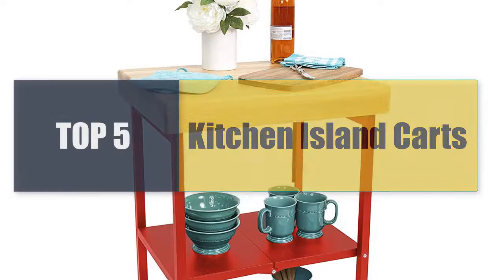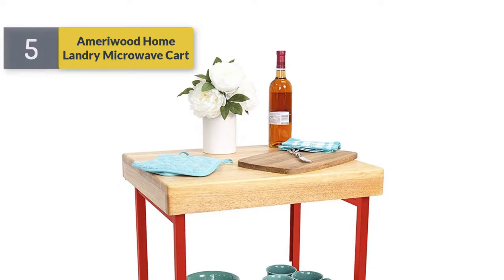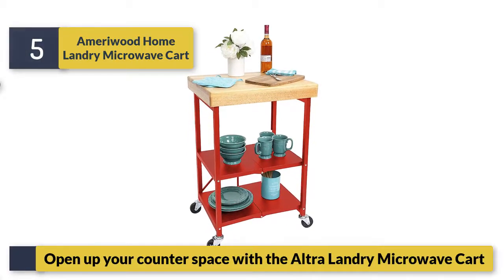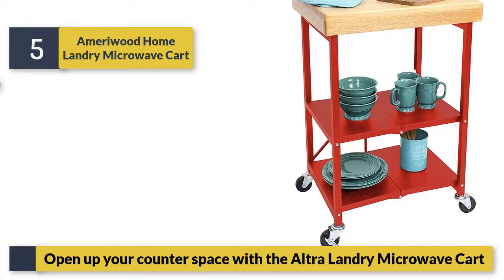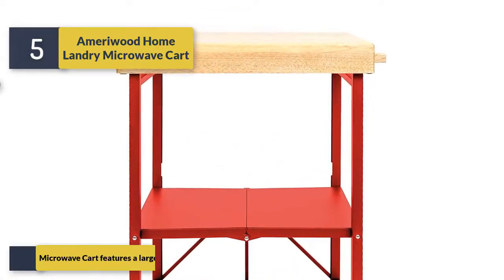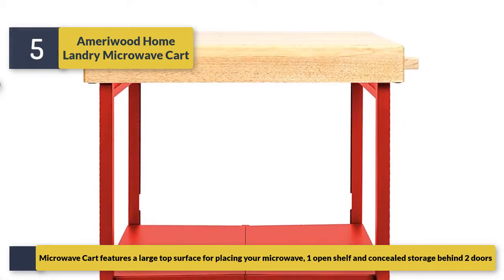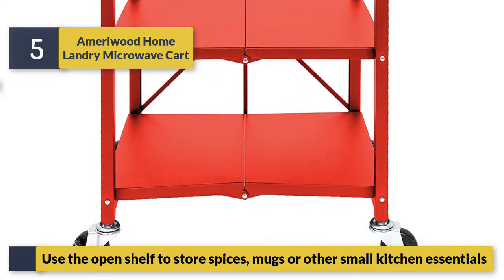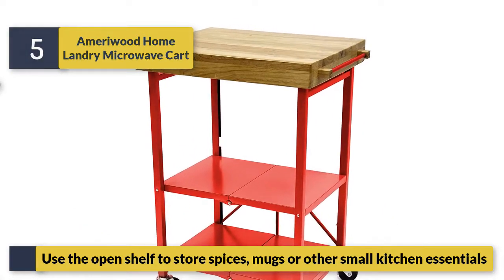Welcome to a new video: top 5 best kitchen island carts. Number five: Emerald Home Landry Microwave Cart. Open up your counter space with the ultra Landry microwave cart. It features a large top surface for placing your microwave, one open shelf, and concealed storage behind two doors. Use the open shelf to store spices, mugs, or other small kitchen essentials.